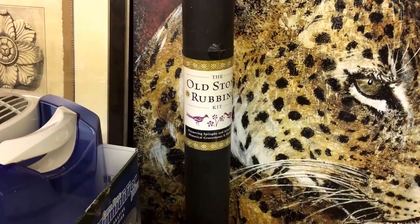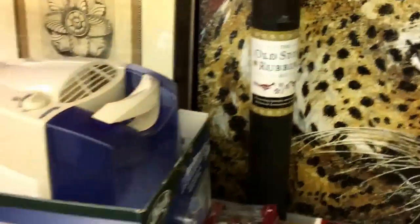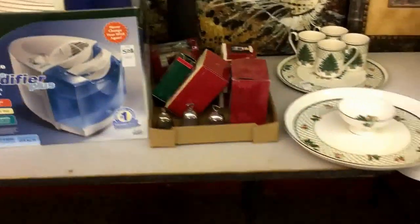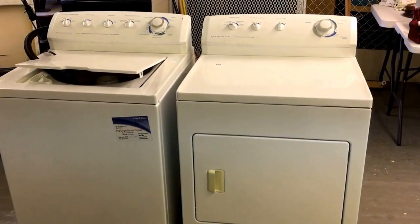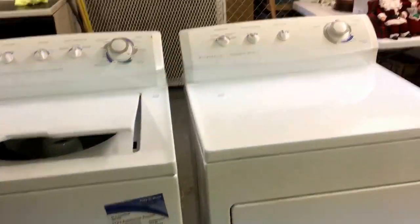A little old stone rubbing kit — so if you're into rubbing old stones, that's your kit. A little new-in-the-box carefree humidifier plus, that looks rather neat. And a couple of bit more bits and pieces. Washer and dryer — really nice. Fridge and air dryer, great condition. Just taken out of a home, so they'll be working proper. They're going to be popular.